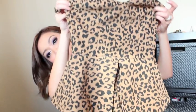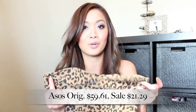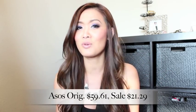The next dress I got because it was a print that I definitely love — it's animal print. No one can resist animal print. Every woman has to have at least one piece in their wardrobe that's animal print. It can be zebra, it can be tiger, it can be leopard. And this dress is also a peplum bottom. I got this because it was super cheap — it was $59.61 and I got it for $21.29. For $21.29, you pay the same thing as you would at Forever 21 or any of those similar stores.